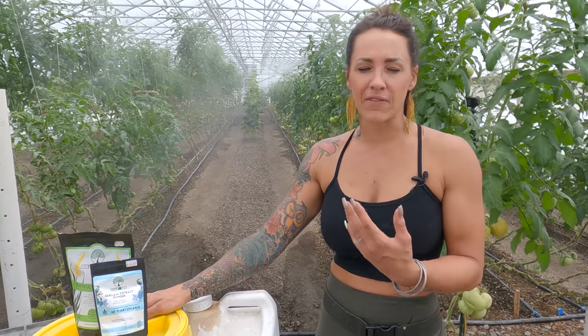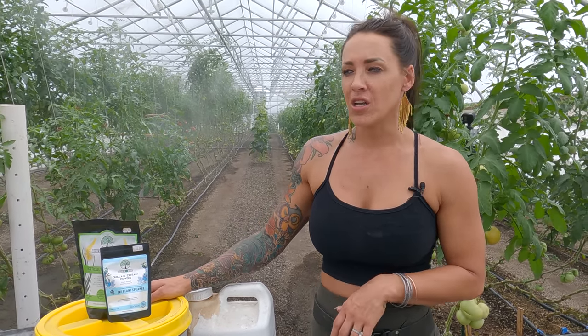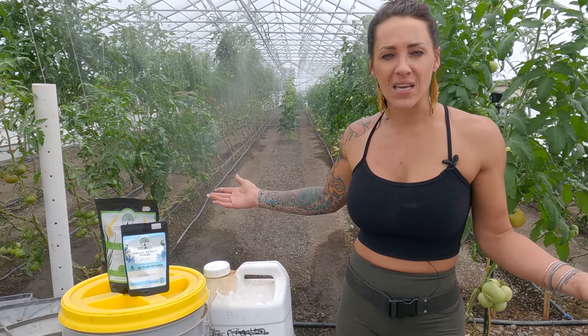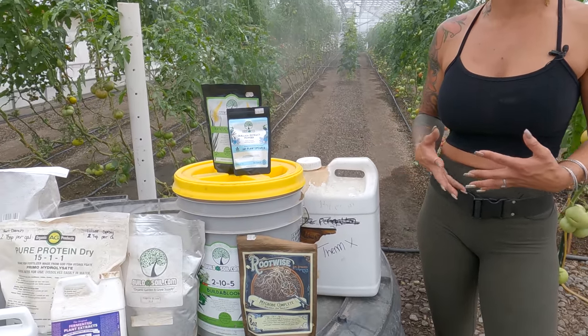These can be cost-effective too. With the Build-A-Soil way of growing — living organic no-till soil — you're building your soil all the time, it gets better and better every year. So I actually don't have to use many of these things more than once or twice during the growing season.